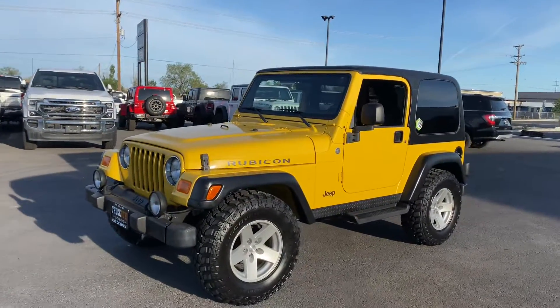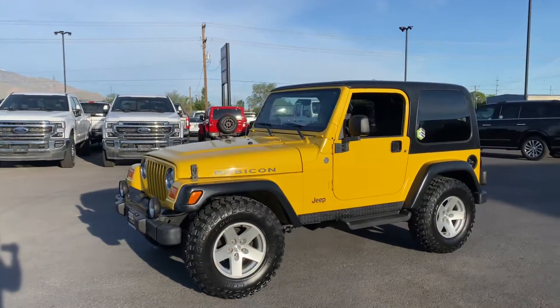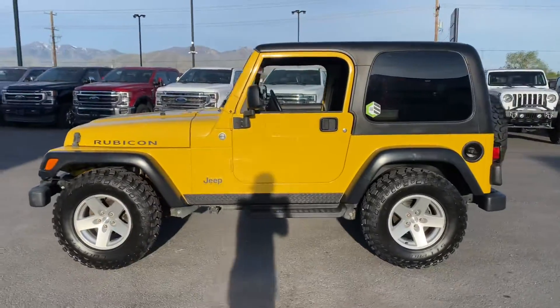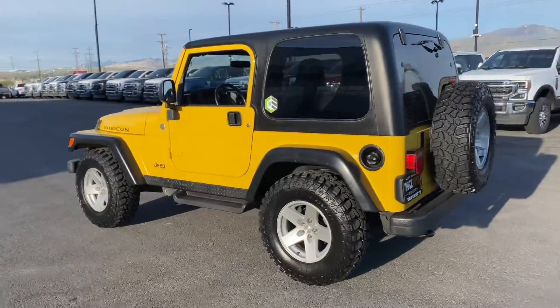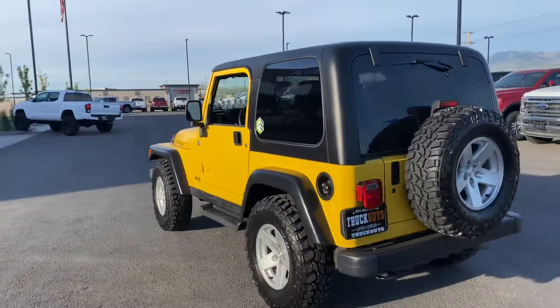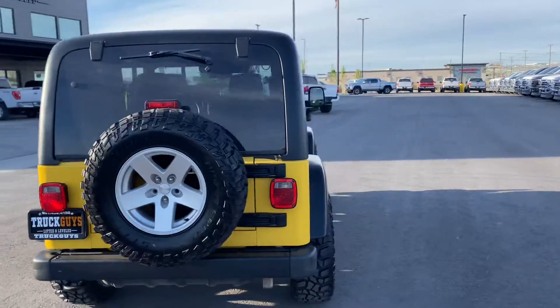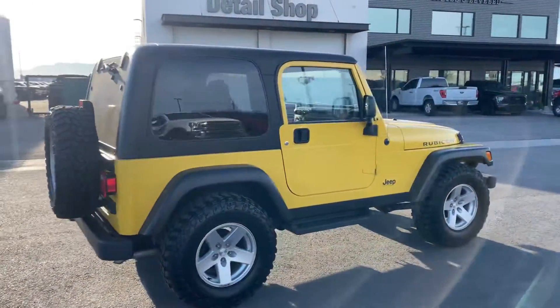Good morning, this is Austin here with the Truck Guys, just wanted to do a quick walk-around video of this Rubicon for you. My shop has gone through this Jeep — we did brand new tires on it, and this Jeep only has 28,000 miles on it, all original mileage.